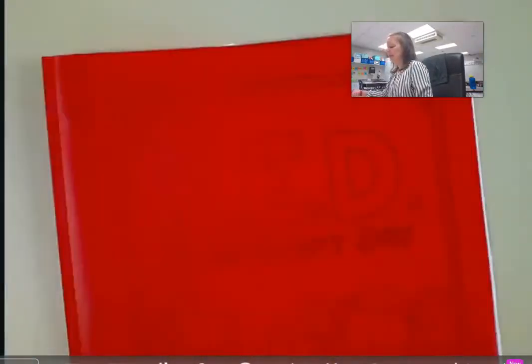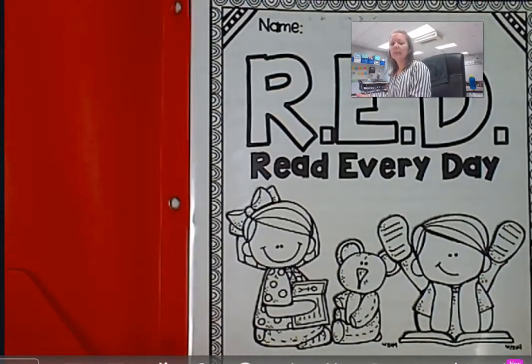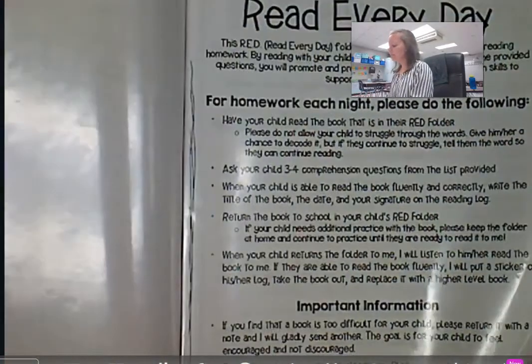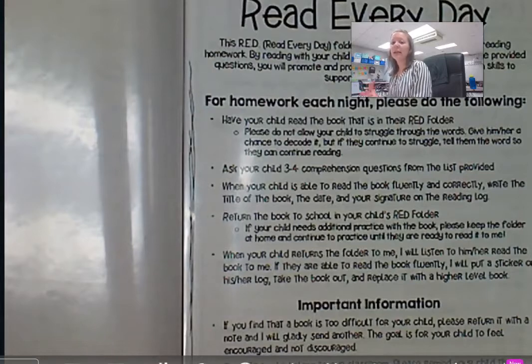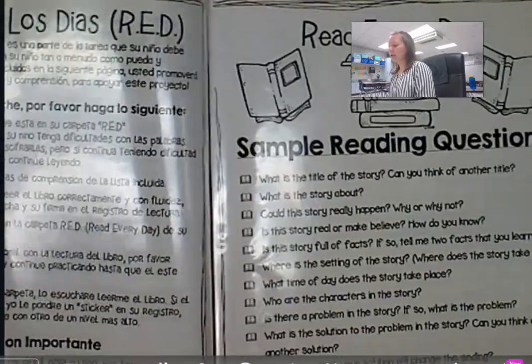Another folder that you're going to be seeing is our red folder — it stands for 'read every day.' They're going to get a book that comes home with them and they're going to practice reading it. They need to read it at least three to five times.